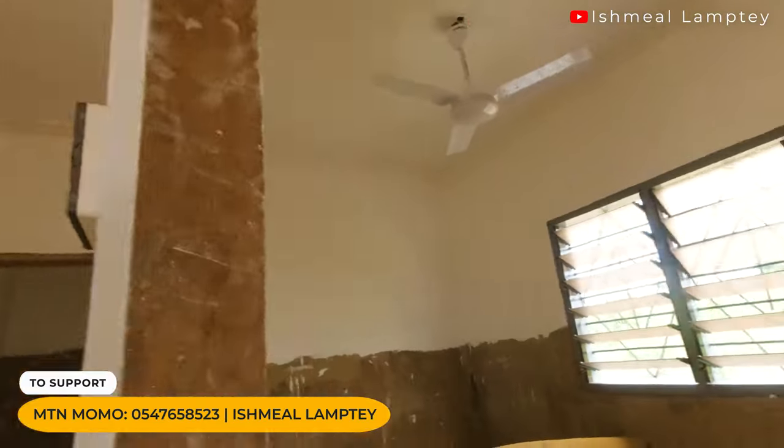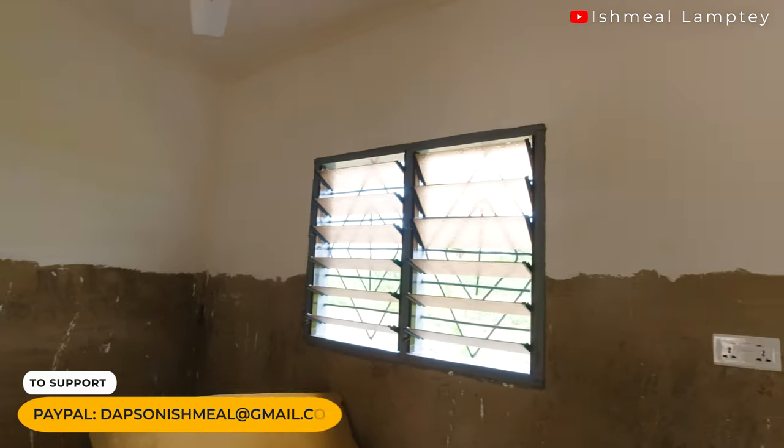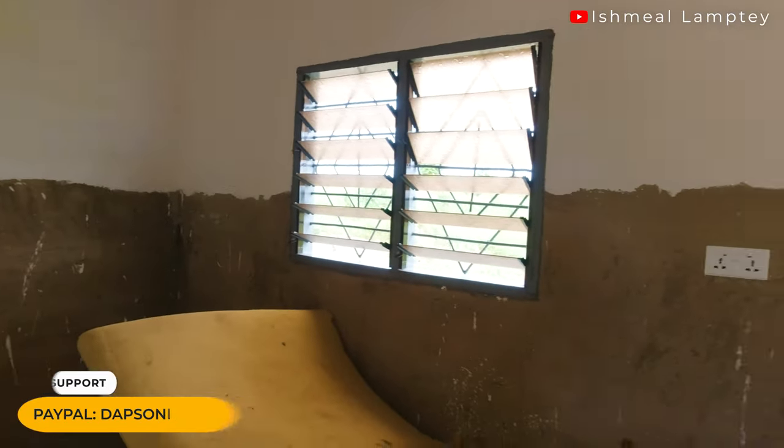For the bathroom, I'm having a combination of tiles and paint, so that it saves cost. You're also able to change the paint color whenever you feel like to spice up the place. We did the same for the kitchen — a part which will be painted and a part which will have tiles fixed. So let's go ahead and go into the cost of what went into the installation of the ceiling.